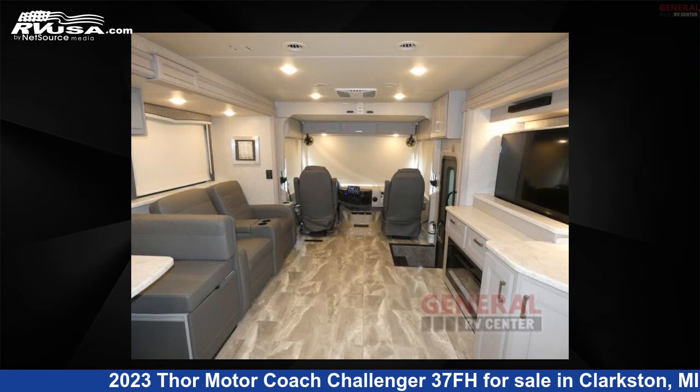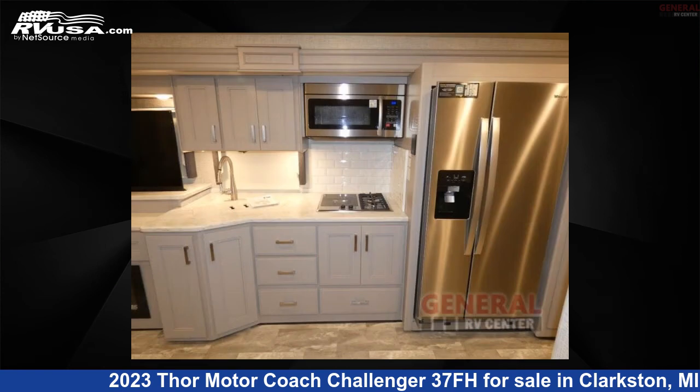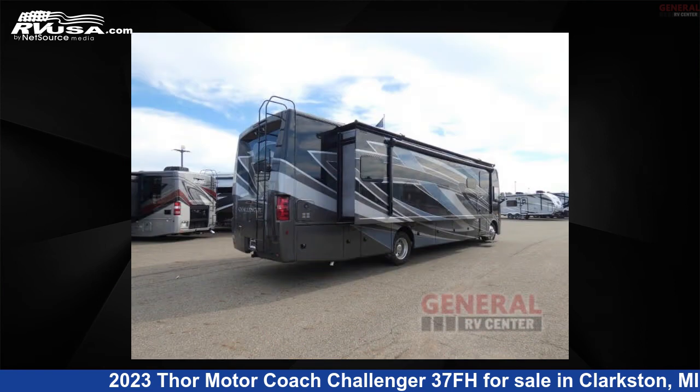The floor plan layout of this Class A features bath and a half, bunk-over-cab, outdoor entertainment, and rear bath. This 2023 Thor Motor Coach Challenger 37FH is built on a Ford F53 chassis.